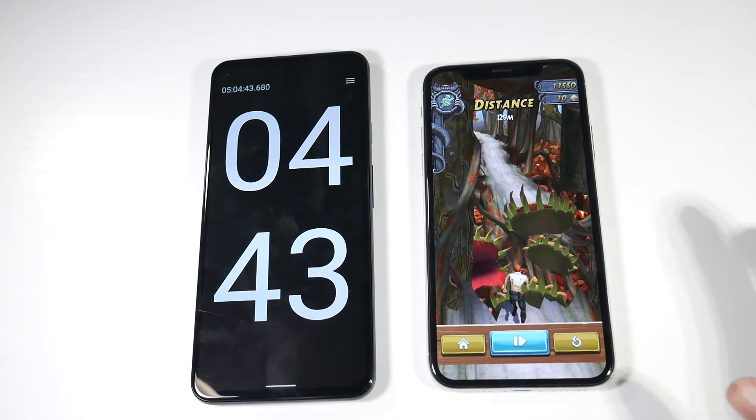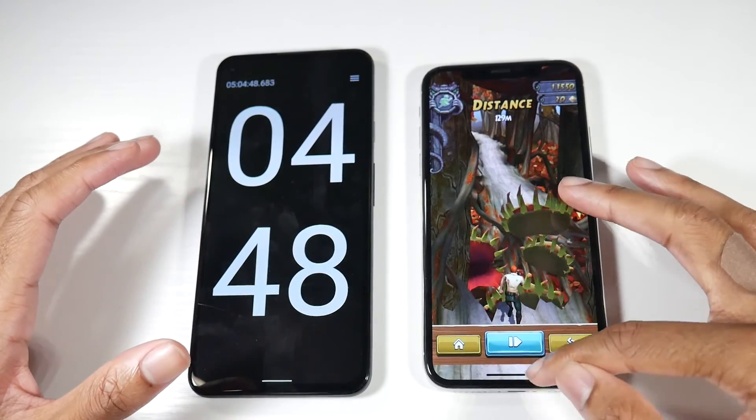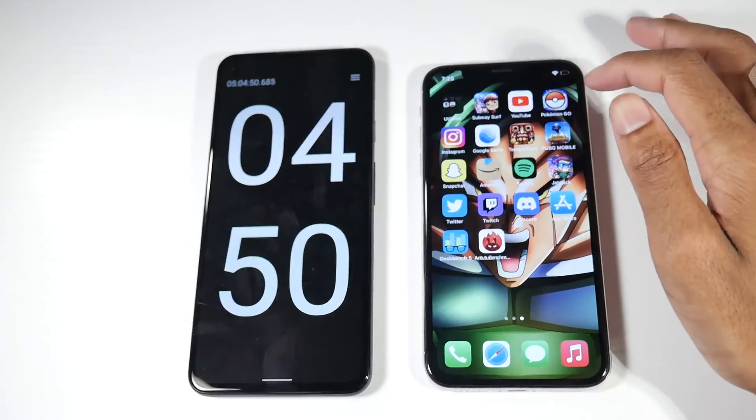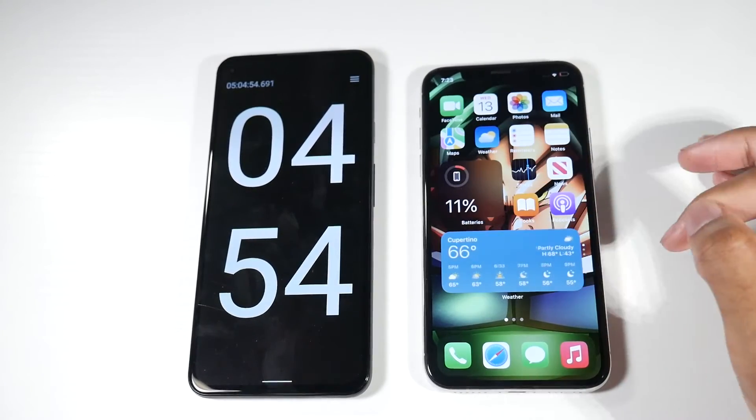All right guys, we're finally at the 5 hour and 4 minute mark, and we're at 11% — as you guys can see right there.